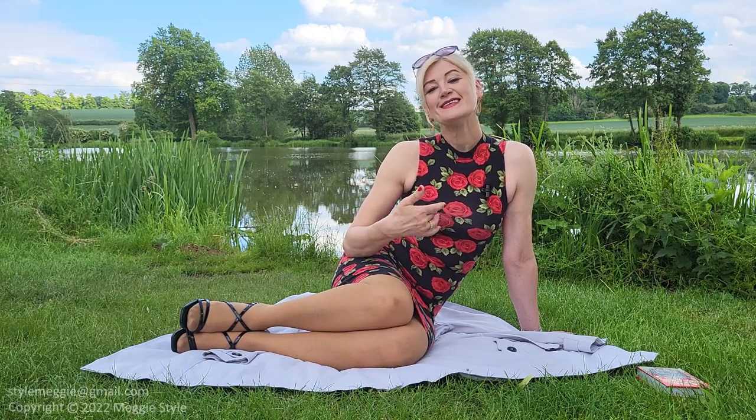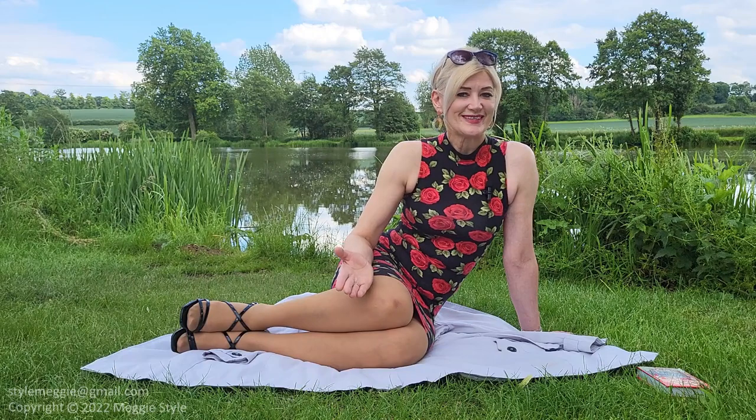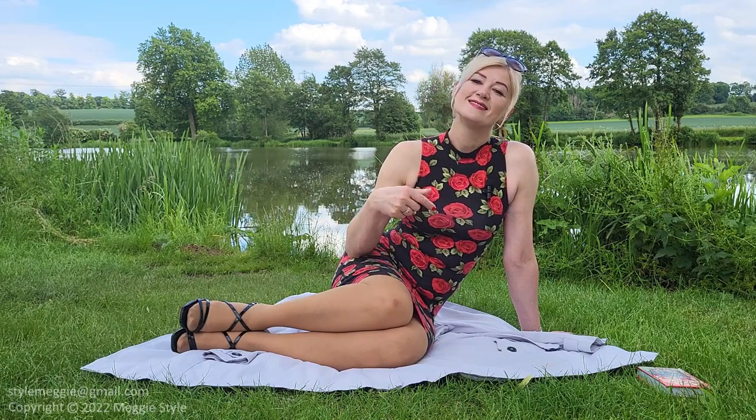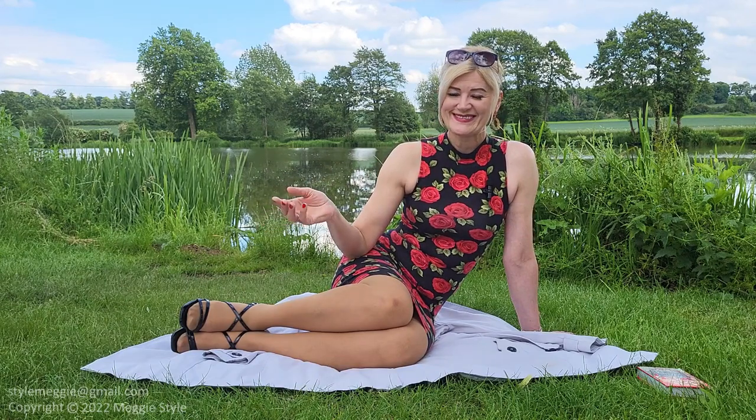Hello everyone, today I have a surprise for you. I am going to present you four different outfits. First one I have already on me: a rosy black dress. Second one: an aquamarine dress outfit. Next one will be a shiny brown dress outfit. Last one will be a white dress outfit. In this video I show you what you can see in the next four videos, which are coming soon. Let's start.